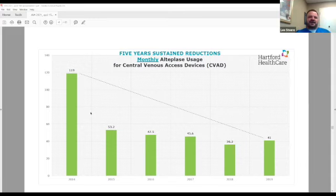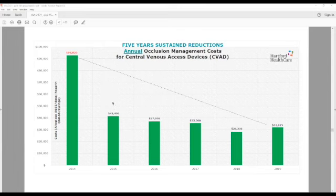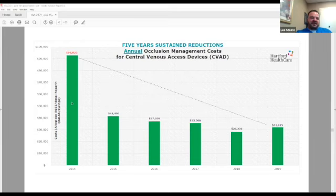In 2014, our baseline alteplase usage per month was 119 milligrams. With the study, the introduction of the anti-reflux helix connector, and the introduction of the algorithm — we also took over the process of ordering alteplase so the nurses on the unit have to click two buttons in the order set, one of which ensures the IV team comes to evaluate before alteplase is ordered. As you can see, we have sustained over the last five years a greater than 50% reduction in alteplase usage. The manuscript for our five-year sustainability results is done and we're hoping to get it published soon.